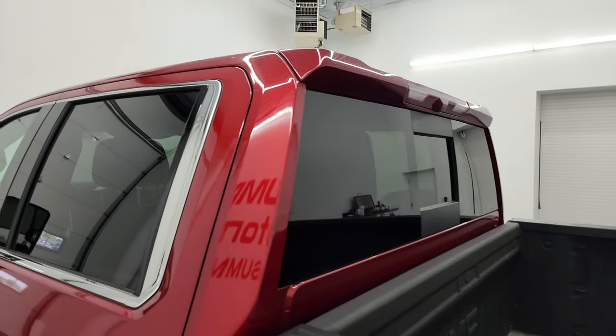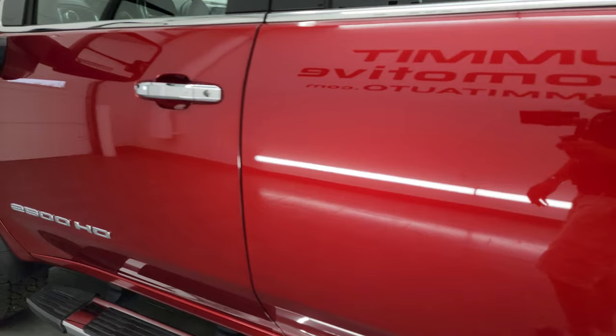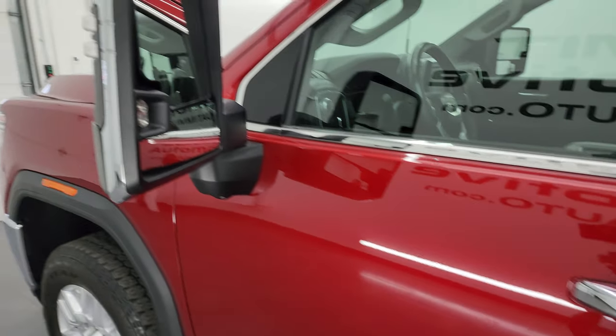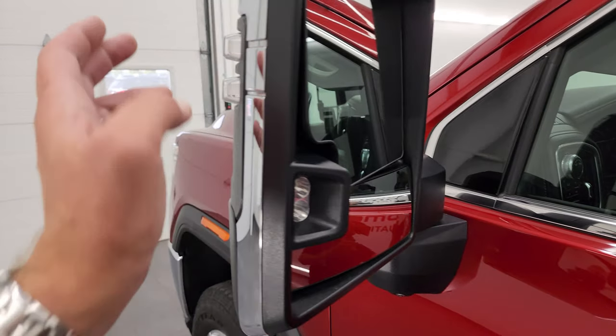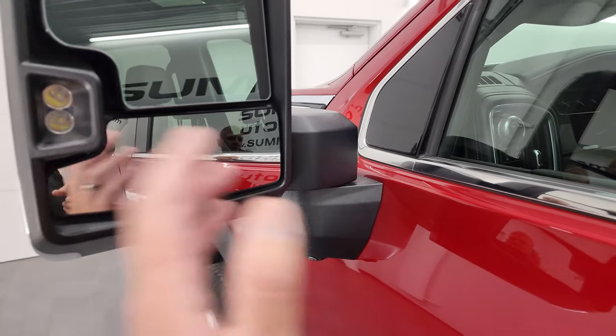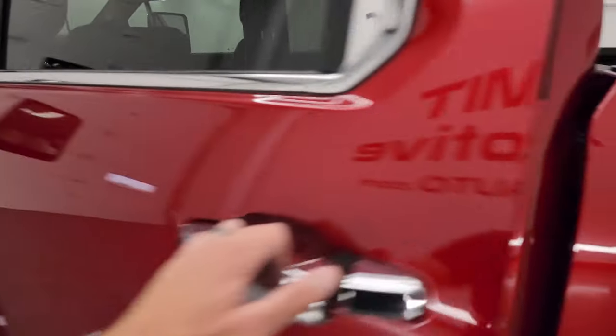The cab and doors all look really good — no dents, no dings. This one has the telescopic tow mirrors with blind spot monitoring. They're heated, have LED side lights and directional signals, they power telescope out and power fold in. I'll show you how that works, and then we'll take a quick look at the back seats.